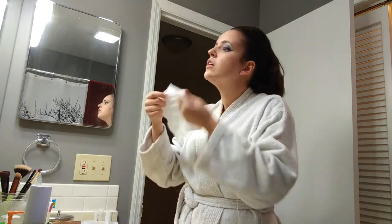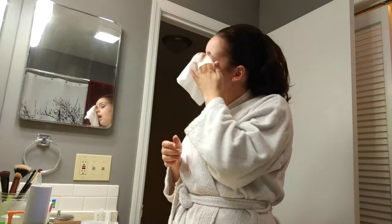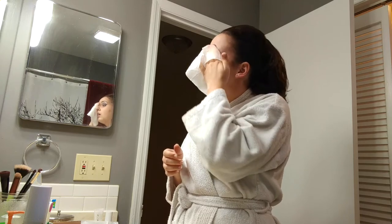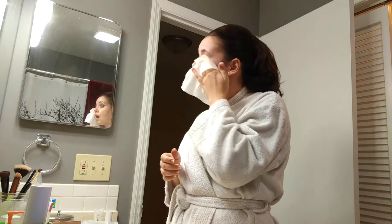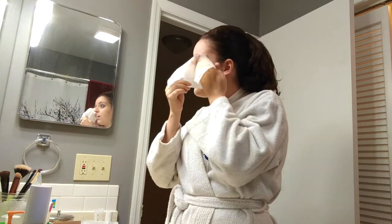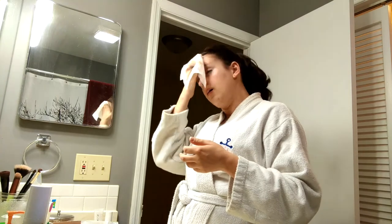Once the eyelashes have come off, I then take the makeup wipe and try to take off as much of the eye makeup as possible. This evening I believe I was listening to Google Play Music's Coffee Shop blends. But if I'm listening to something with words, you would normally see me singing along. Do you guys ever sing along when you take off your makeup or in the shower or anything? Leave me a comment down below.